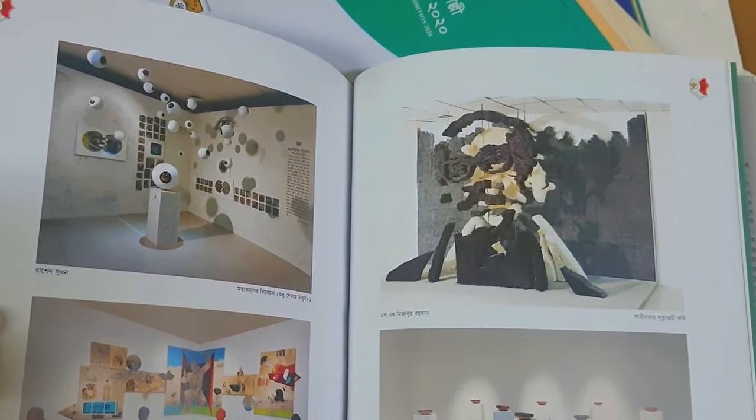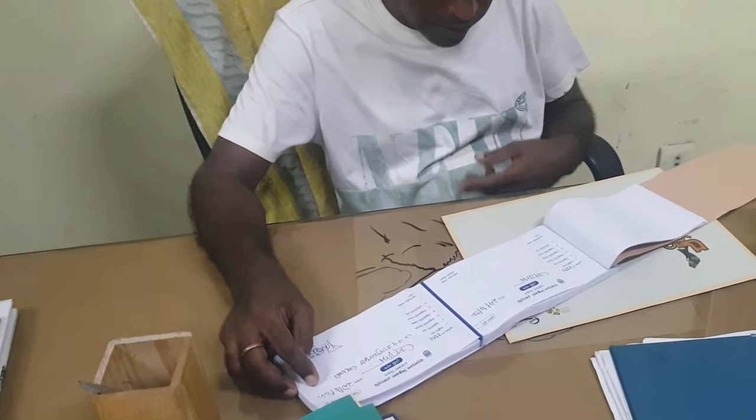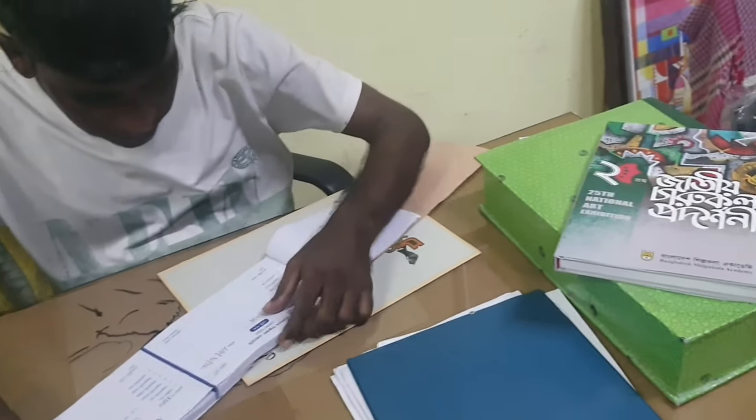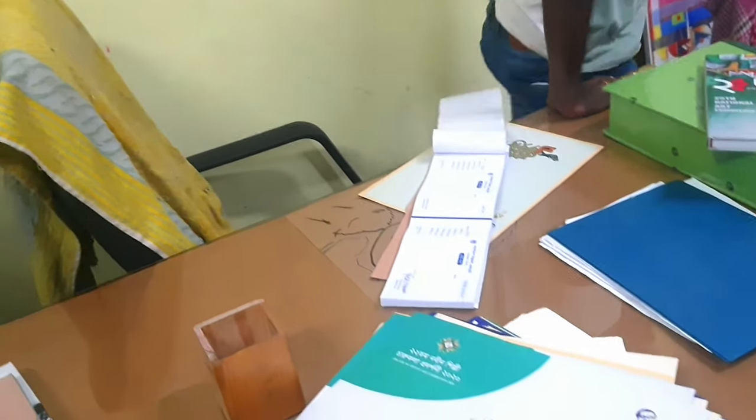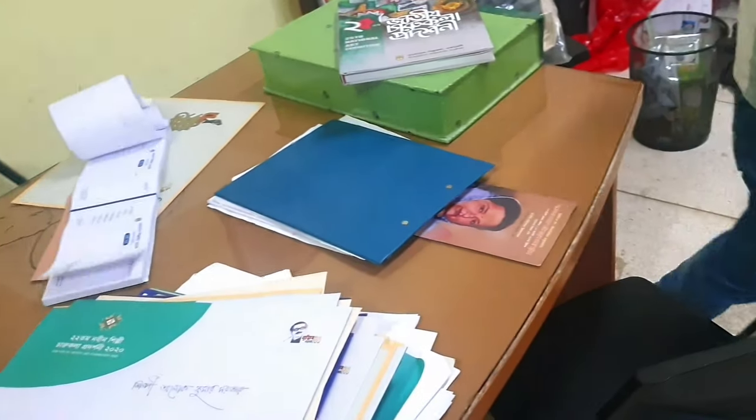This is a very nice place. Gate pass? Yes, it's a tiny place. The exhibition is here. That was a very nice place. Let's go!